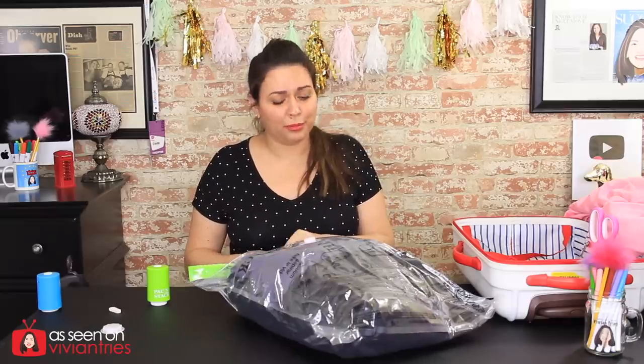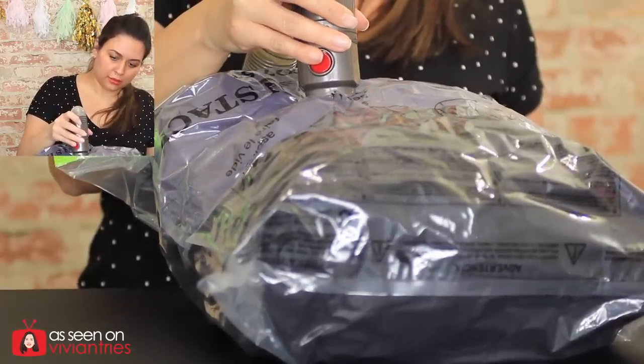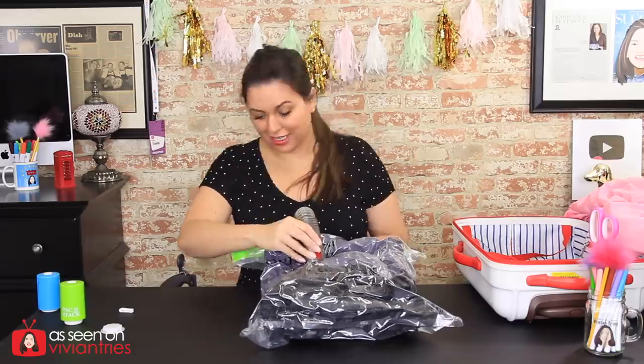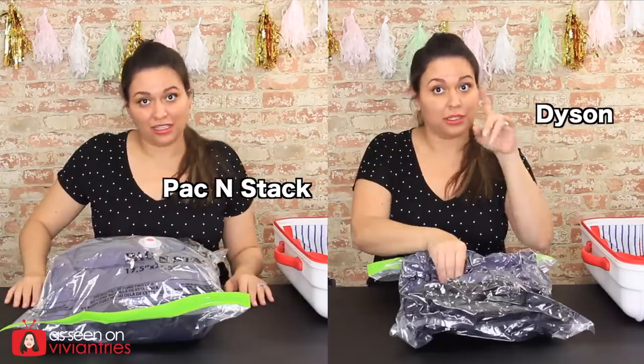Now let's open it, put air back in, and try it with the Dyson — I just want to see how flat we can really get it with these jackets with something that is actually really powerful. Okay, here we are again. Are you guys getting deja vu? Now — the Dyson. You put the lid on it. Okay, if you don't see it, there's something wrong with your eyes.